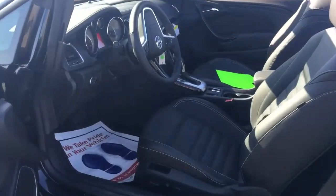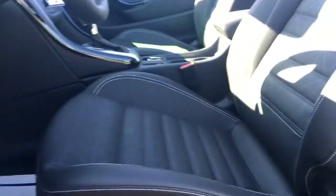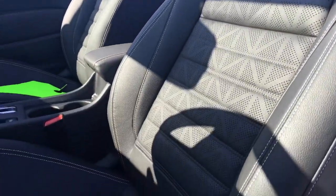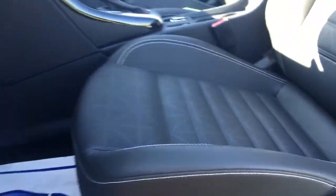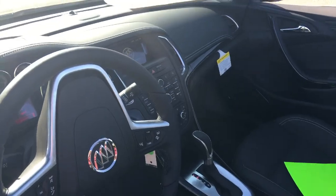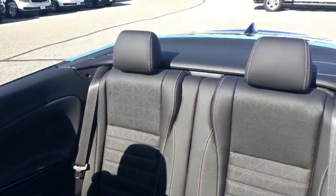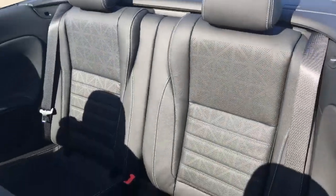Now let's look at the interior of the car. We've got an eight-way power adjust with accents on the seat that I think are just very well thought out — you've got different shapes going on in there. You do have heated seats in the vehicle, and then the two back passenger seats as well.